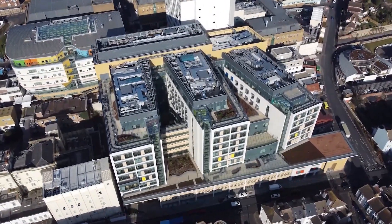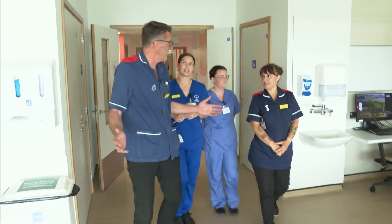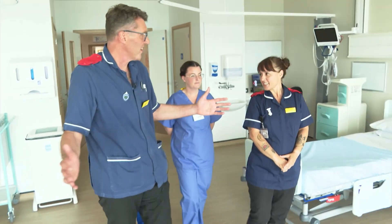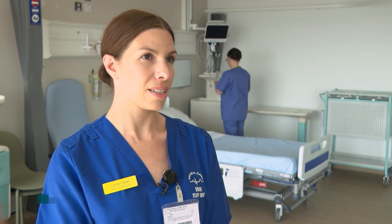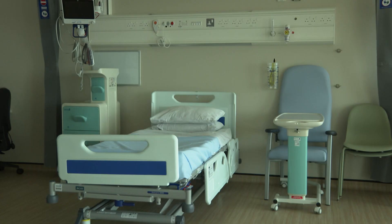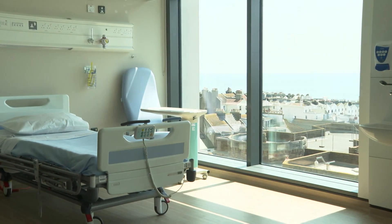This is one of the large four-bedded bays. The first thing you notice is the amount of space we have. Staff are busy familiarising themselves with the light and airy surroundings. It's going to make a massive difference, particularly to neuro patients that can be quite disorientated anyway, so not having any natural light can be really hard for patients' recovery. Having all of this natural light is going to be huge.